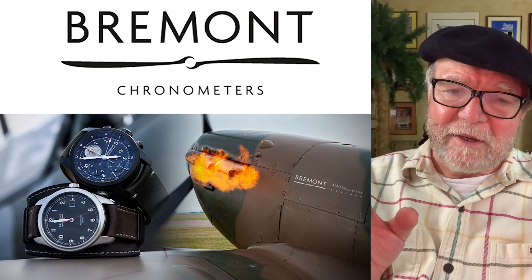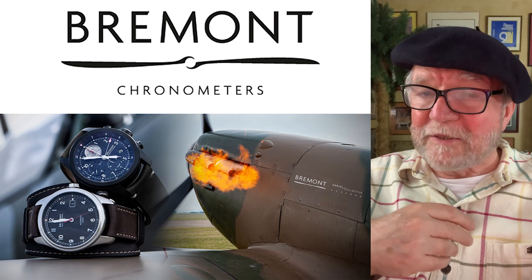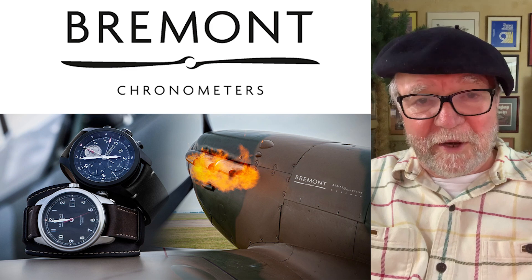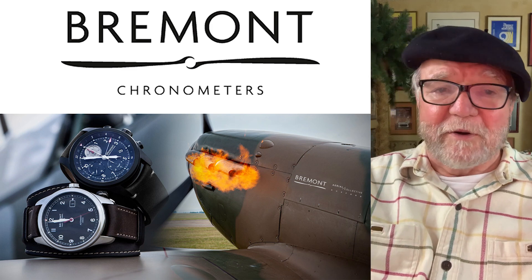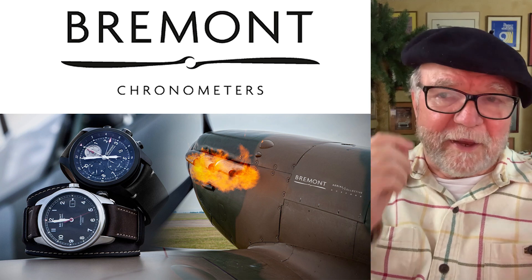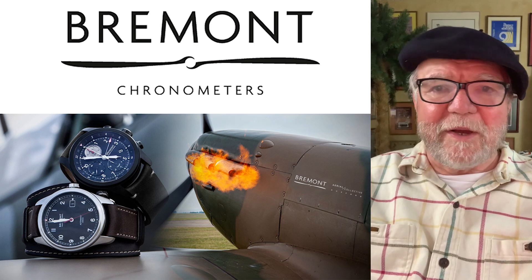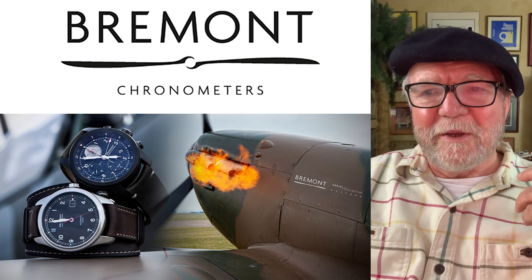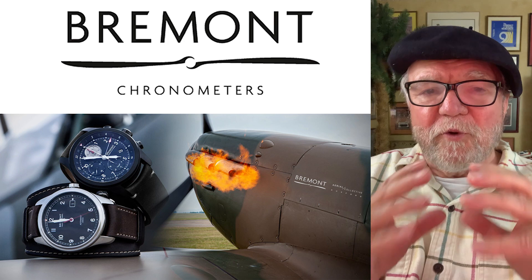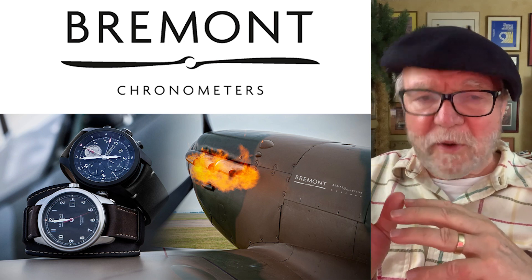Roger Smith wrote an article basically saying: look, you don't call a movement by somebody else your movement or an in-house movement. And so Bremont were really stung by that, and there have been a lot of attempts to have a true movement by an English watchmaker.